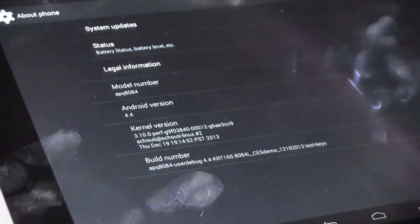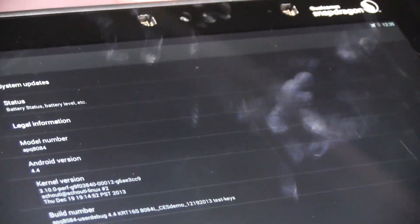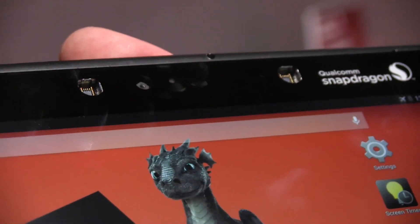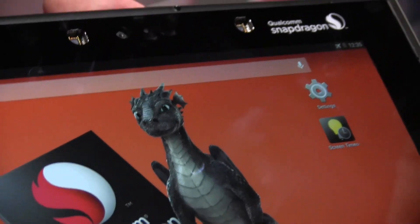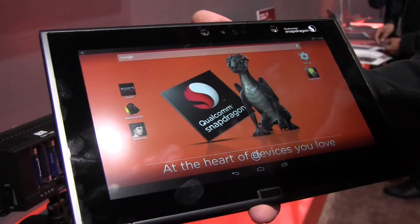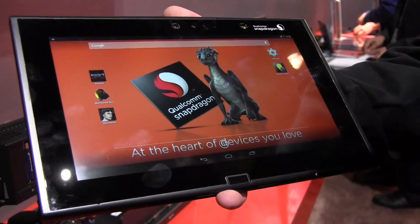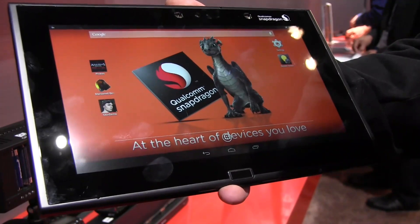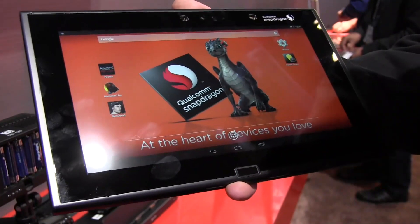There's 4 gigs of RAM in here plus 64-bit support, so this is a really nice device. The chip is going to show up over the next year in a bunch of mobile devices and it's going to open up a whole new level of performance, because Qualcomm has been working on the graphics part. You'll also get 64-bit support with, for example, 4 gigs of RAM in this tablet.